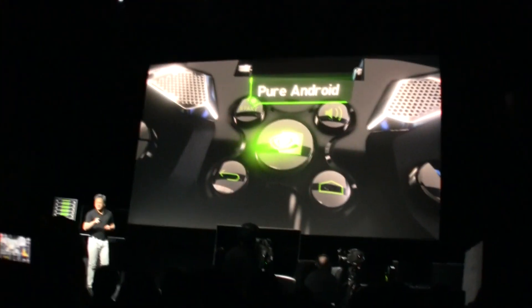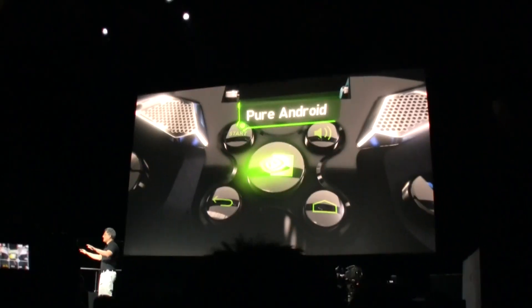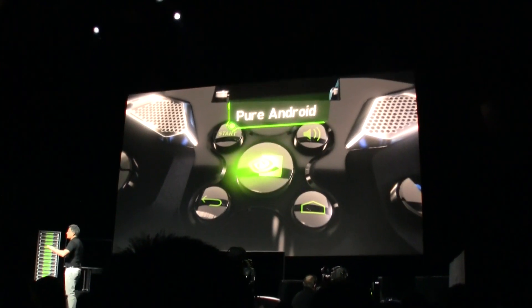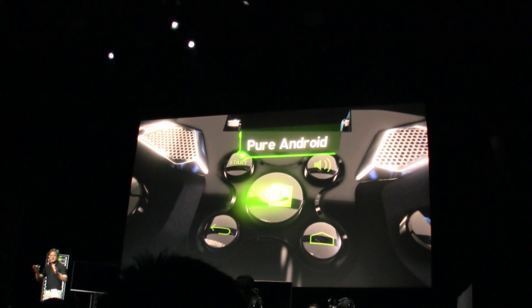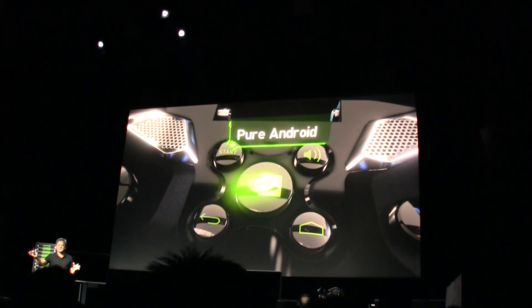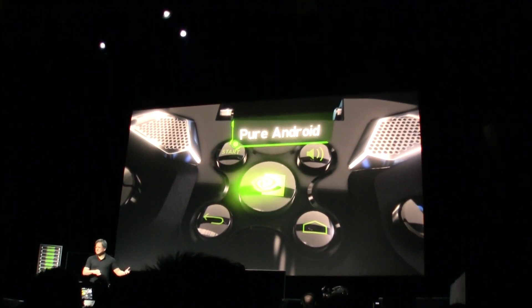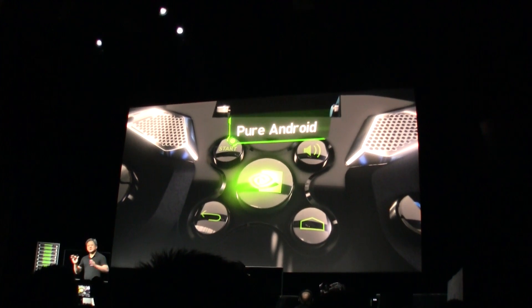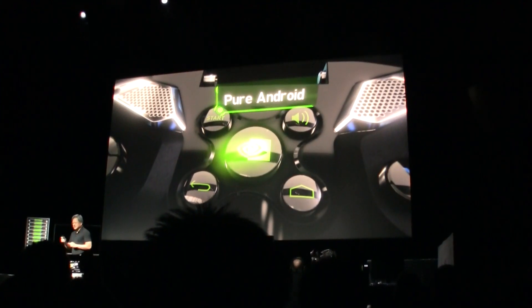This device is pure Android. We didn't put a skin on top of it. We didn't change it. It's pure Android for Tegra 4. The only thing you have to do is hit the Shield button right in the middle — it hyperspaces you into Shield mode. Hit it again and it drops you back into Android. Pure Android. Everything works exactly as you would expect an Android device to work.